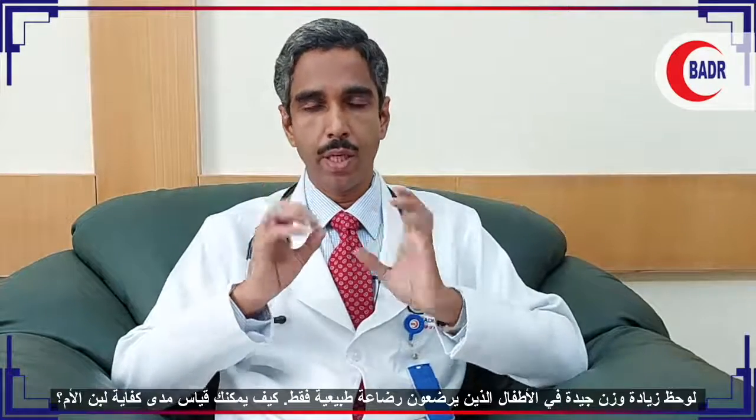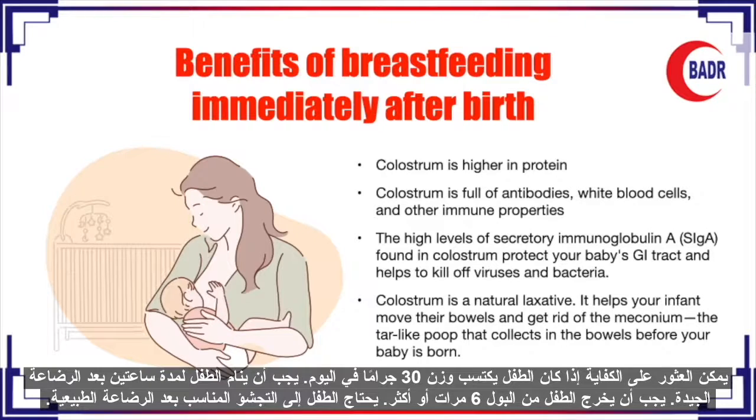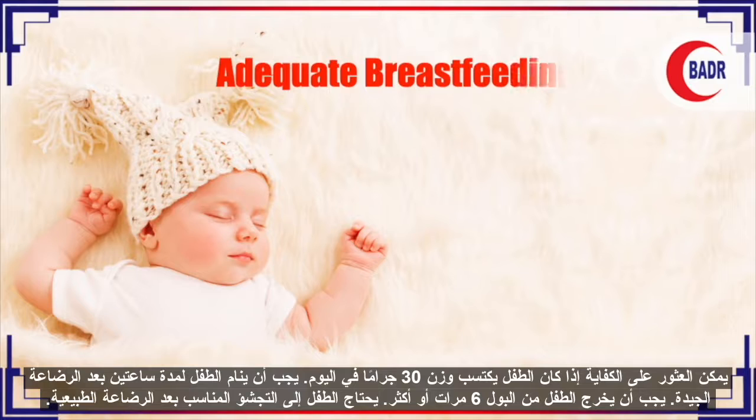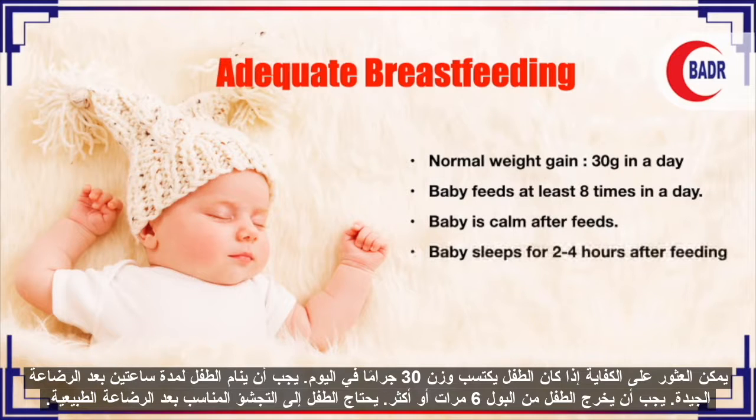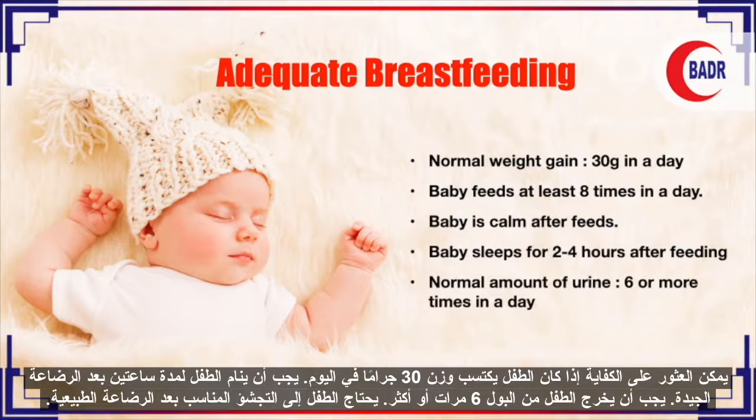Even no water is required to give the baby during the first six months. There is good weight gain documented in exclusively breastfed babies. Adequacy of breastfeeding can be assessed by whether the baby is gaining 30 grams per day, whether the baby is sleeping for a minimum of two hours after a good feed, and whether the baby is having urine output six times or more. Babies also require proper burping after breastfeeding to prevent regurgitation.